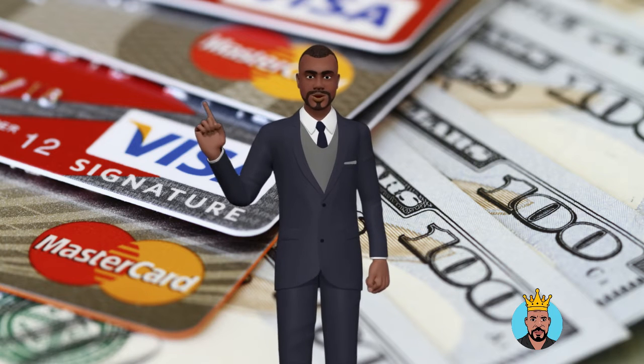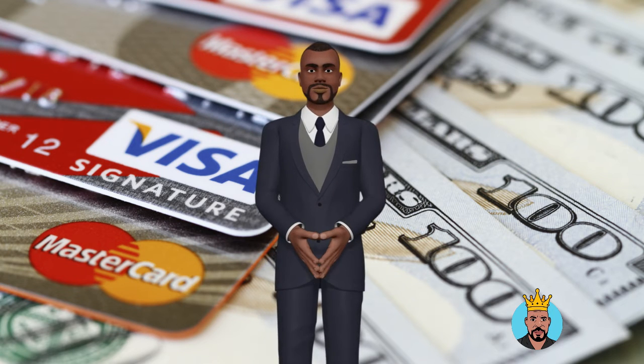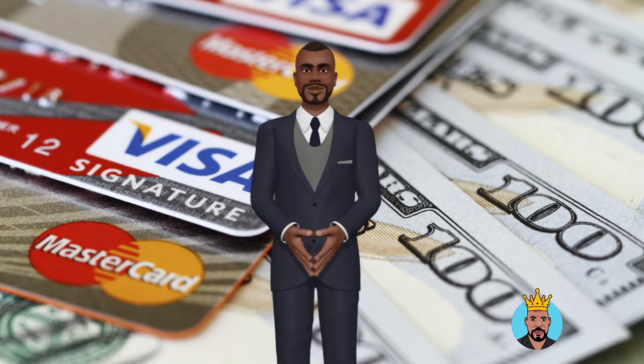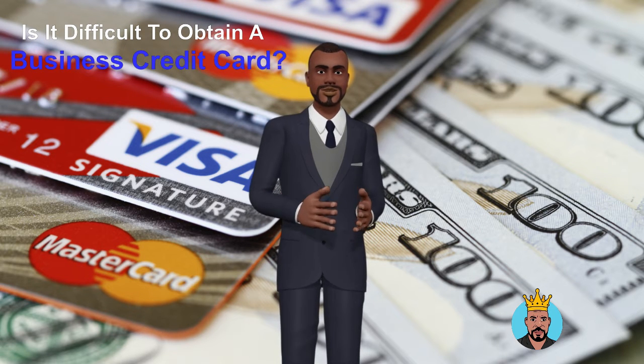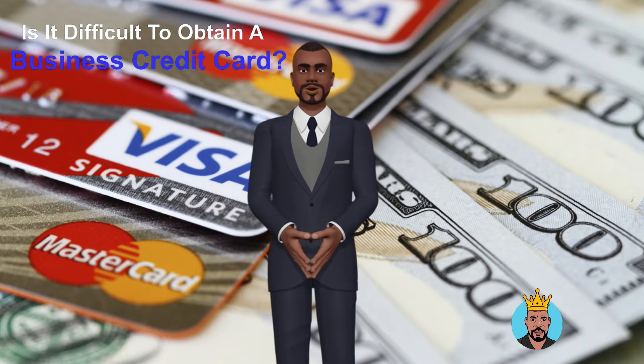What's up family! This is your boy Ivan Hall, the Credit King. Is it difficult to obtain a business credit card? Having the correct business credit card may save you time and money when it comes to making transactions for your company.